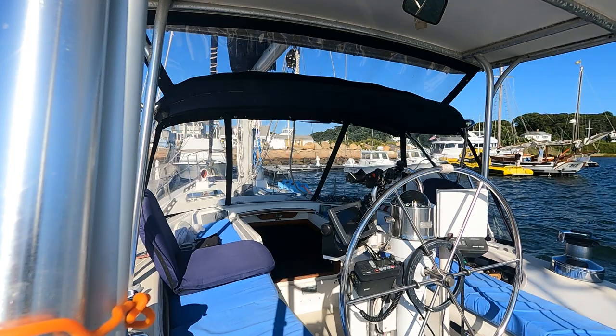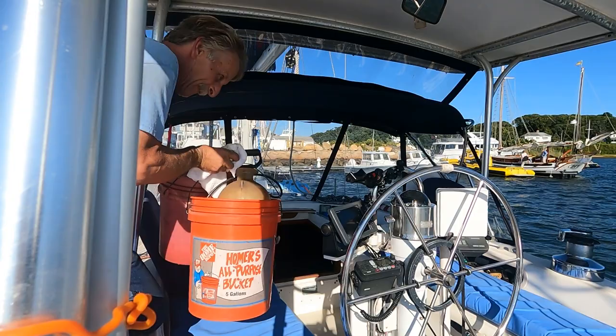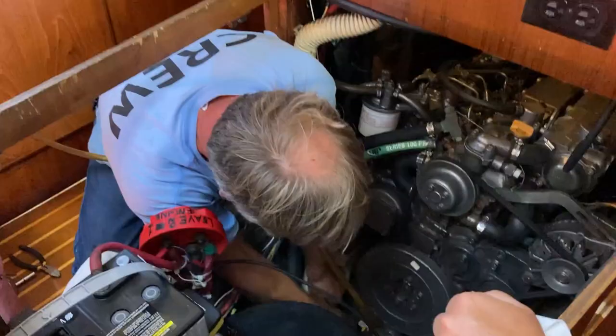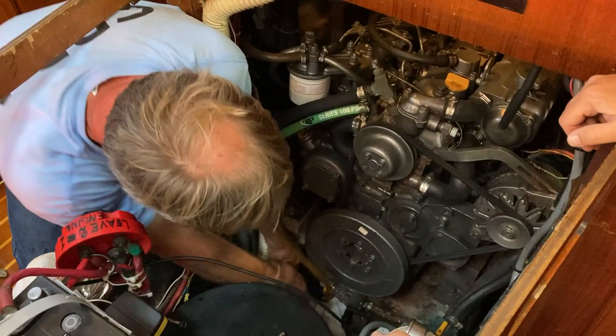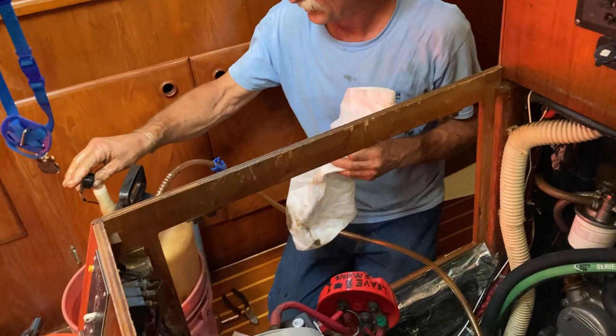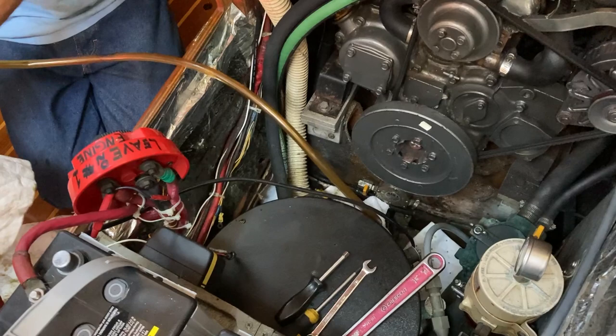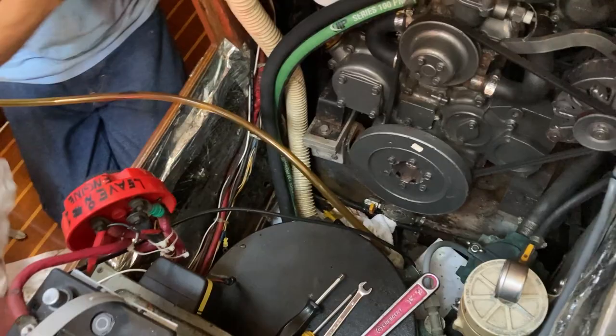And that brings us here — Kingman Yacht Center. Our new friend Debbie has hooked us up with a mechanic named Tim. He wastes no time troubleshooting. He believes it's the fuel line and he's going to try to suck diesel out of the engine.